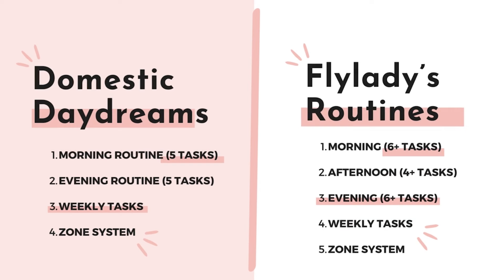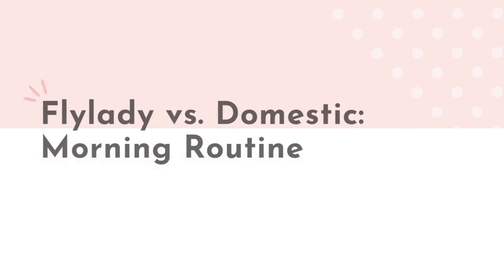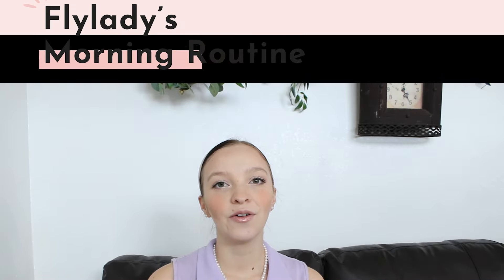Fly Lady is an online personality and organizing coach named Marla Silley. She started her website in 1999, flylady.net, and it quickly took the entire internet by storm.